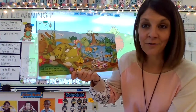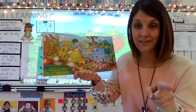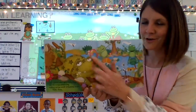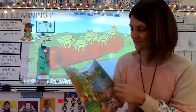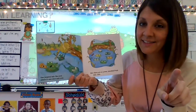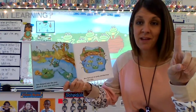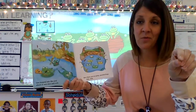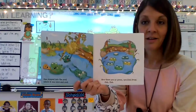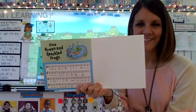One Green and Speckled Frog sat on a speckled log, eating some most delicious bugs. Yum, yum! All by himself. Look at that big long tongue — look at that sticky tongue! One jumped into the pool where it was nice and cool. Now there are — one and one jumped in, so one take away one is zero. Now there are no Green and Speckled Frogs. The end!